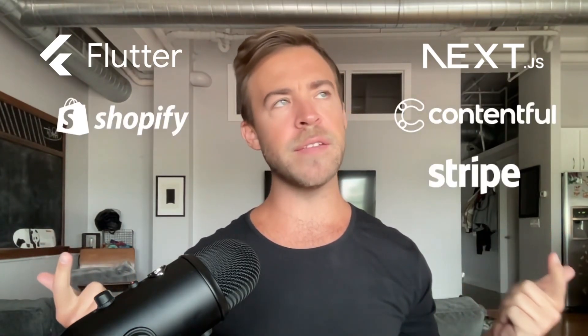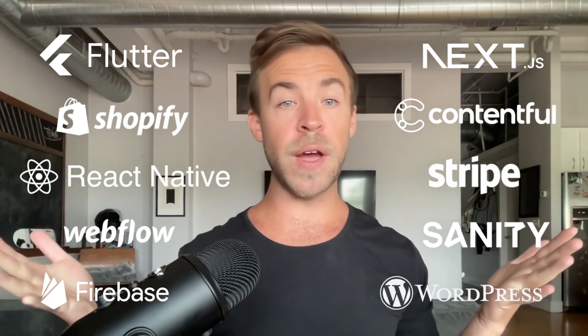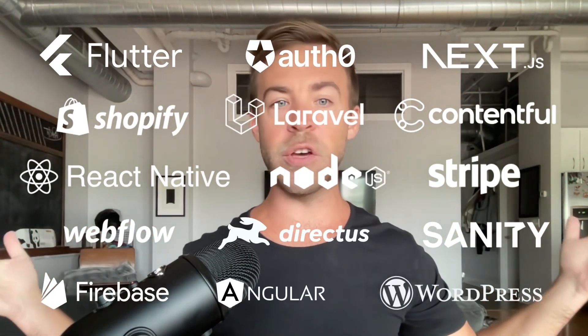At any given time, your agency might have a ton of different stuff being built — e-commerce, native app, big enterprise website, SaaS product, whatever else. Your dev team might need to juggle 10-plus different tools all at once: Next.js, Flutter, Contentful, Shopify, Stripe, React Native, Sanity, Webflow, WordPress, Firebase, Auth0 — the list goes on.